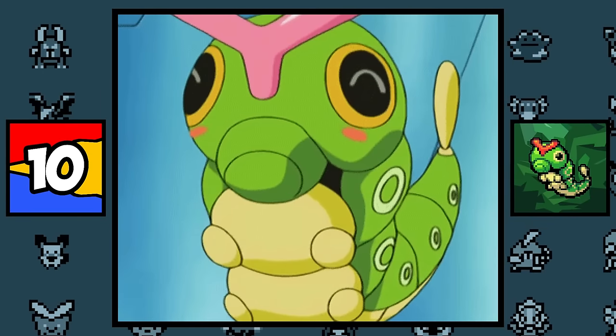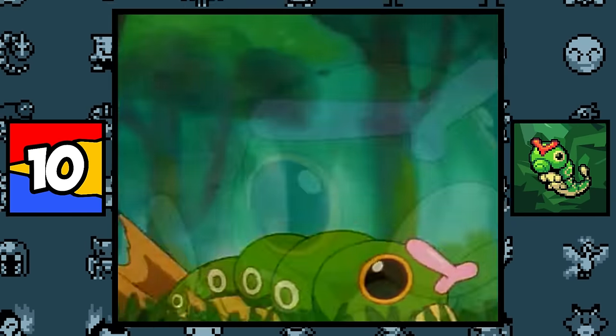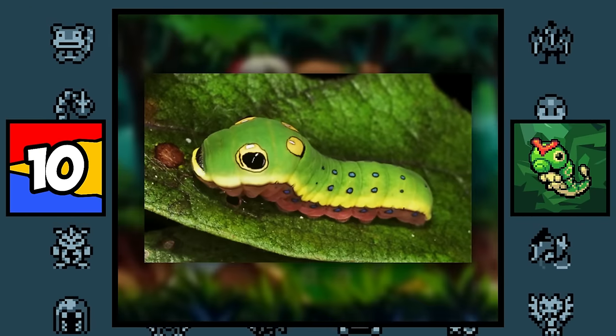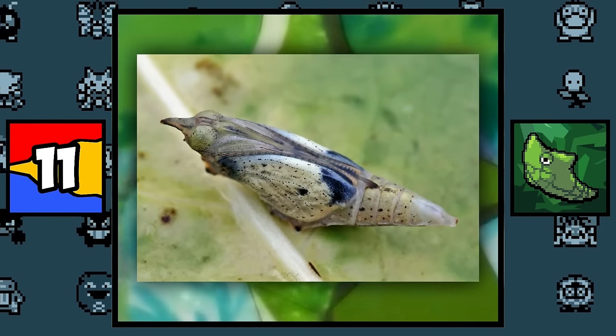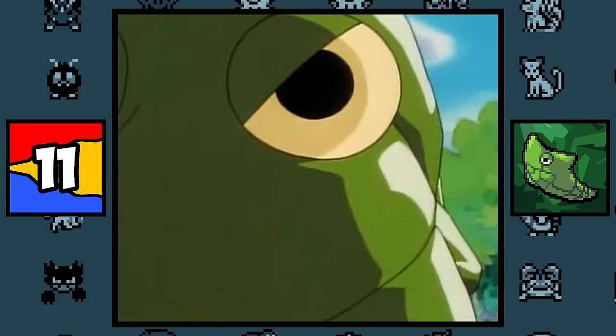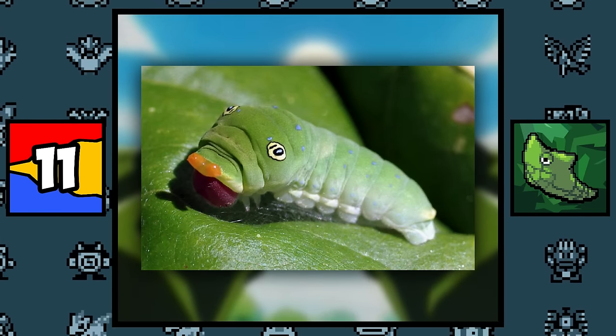Caterpie is obviously based on a caterpillar, but what might surprise you is that the caterpillars it's based on all look nearly identical to it — they're literally real-life Caterpies. Metapod is based on the Cabbage White Butterfly Pupa, with its mean eyes probably deriving from the Swallowtail Caterpillar — that is one mad caterpillar.